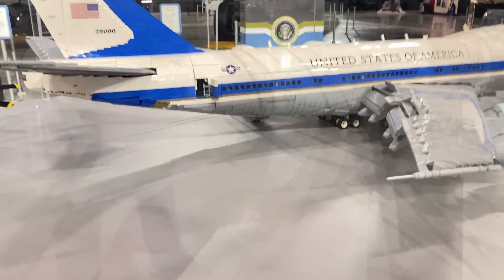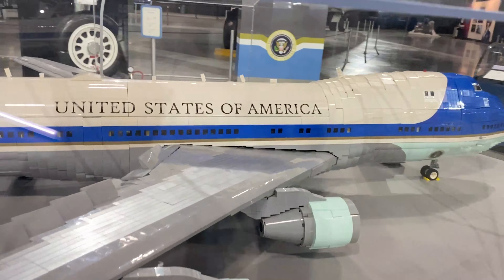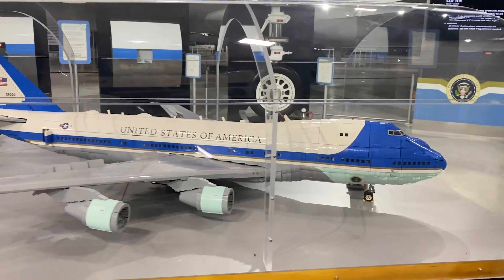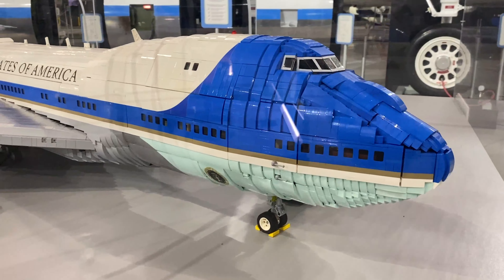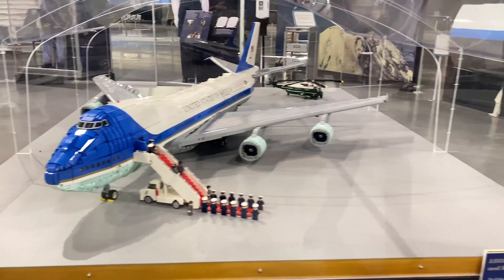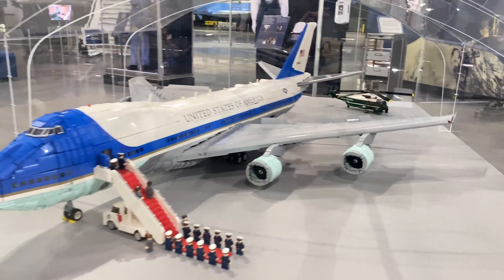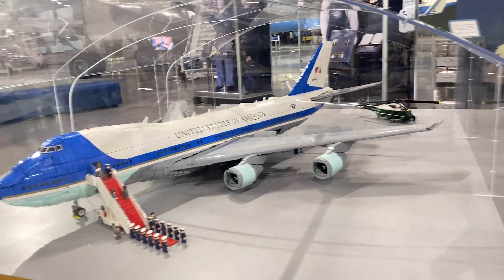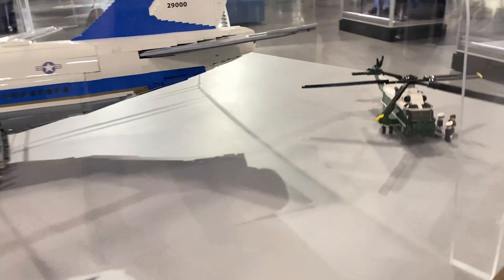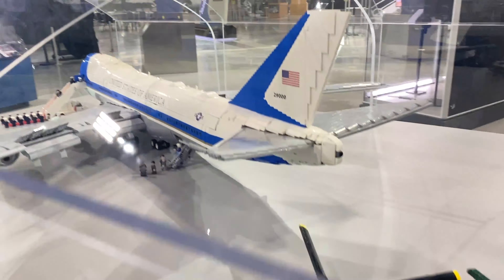This model was actually made by a YouTuber — I think his channel is called Big Planes or something like that. He makes Lego model airplanes, and this is one of his projects that he donated to the museum. He also built the Marine One model. He's currently building an A380 and also built a Southwest 737 MAX that's on display at their headquarters.